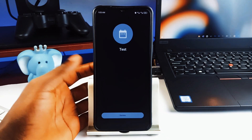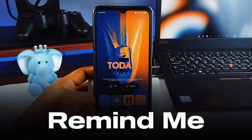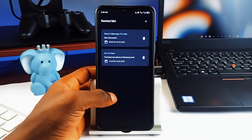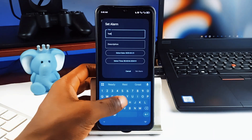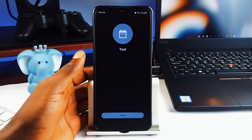Have you ever wished you could set a reminder that actually demands your attention? Meet RemindMe. Most reminders just send you a notification that gets buried under hundreds of other alerts — not this one. RemindMe plays smart: instead of just sending a ping, it actually pops up an overlay, a full-screen alert that ensures you see your reminder when you need to.